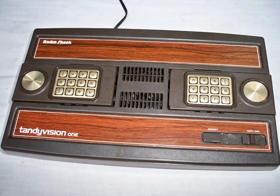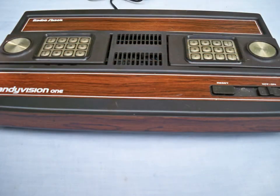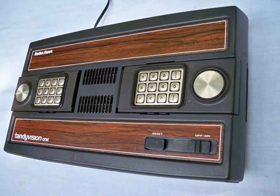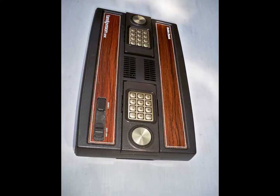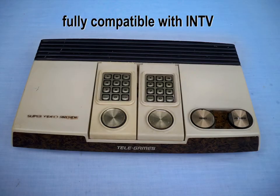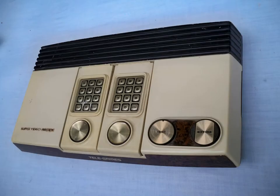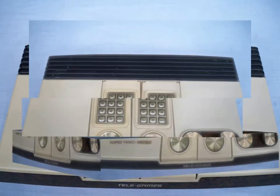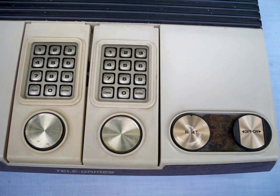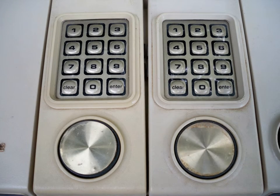There were other companies that made game systems which were compatible with Intellivision games, and one of them was TandyVision 1 from Radio Shack. And another was the Super Video Arcade made by Sears. Both of these companies also made game systems which were compatible with Atari games as well.